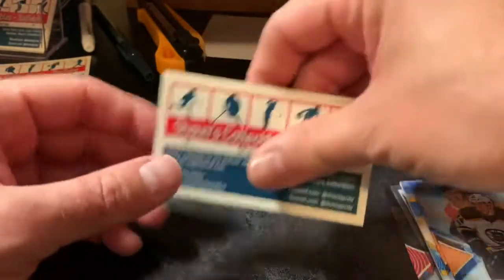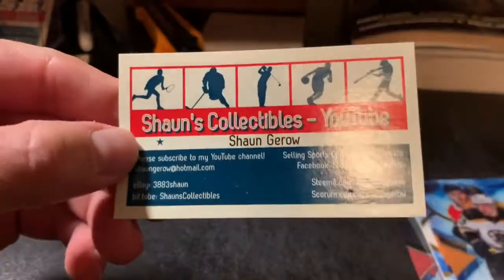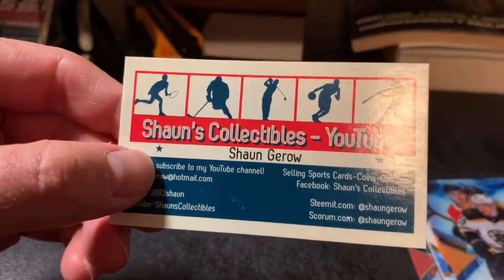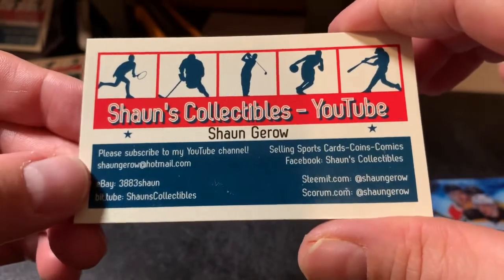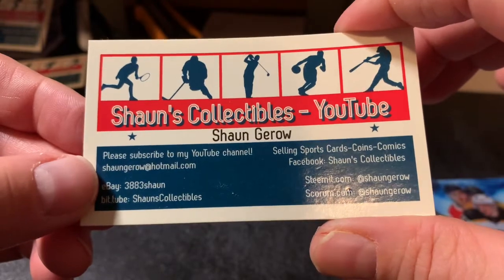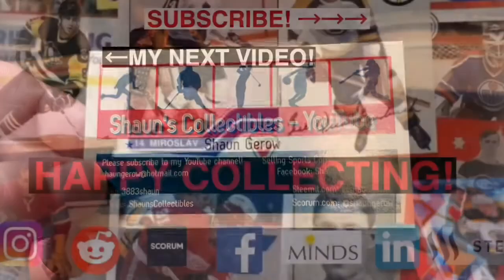I don't think that's a great box — not sure what the value of that DeBrusk is off the top of my head. I think I did okay but not great. I got the box for only about 70 bucks, which for Ice is a bargain, so we'll consider that a win. Anyway guys, smash that like button, subscribe if you haven't already, click the notification bell to see all my future videos. Happy collecting, bye bye!